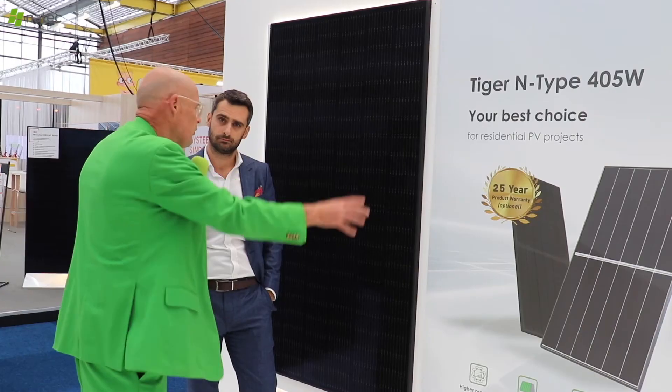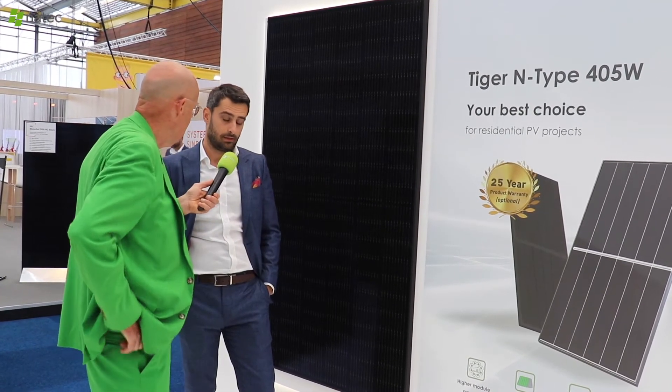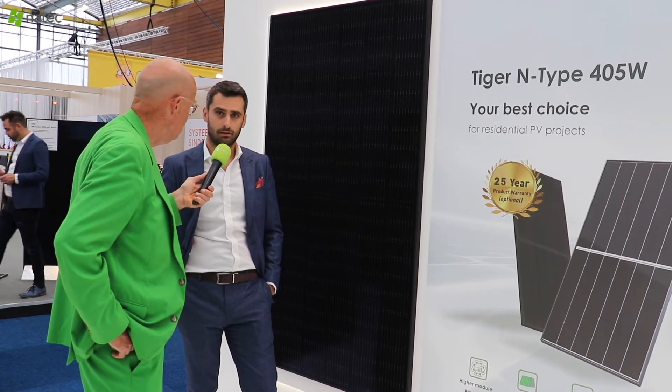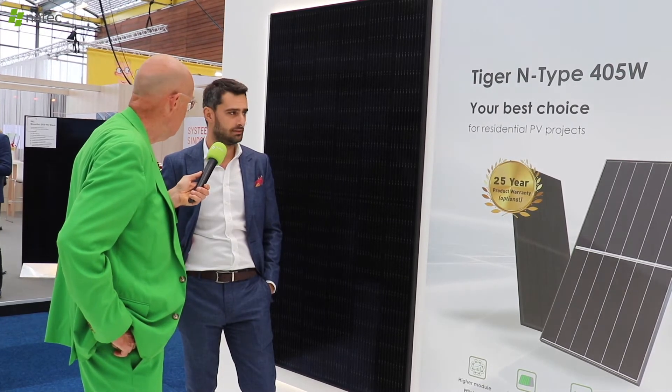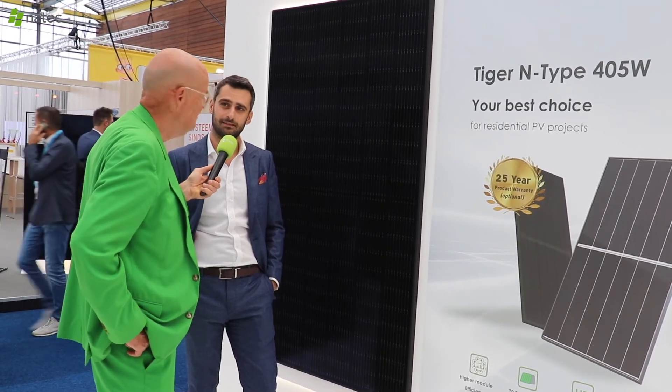Do you think that N-Type will take over or is it a specialty product for a specific market? Definitely it will dominate. Maybe nowadays it's only 5% of the global sales supply, but I'm sure that in seven to eight years it will be 95%. I guess this tells you something.